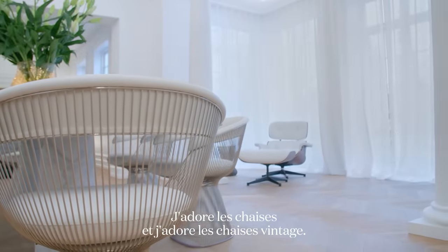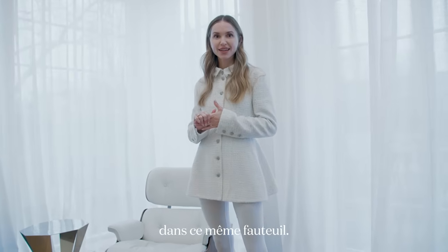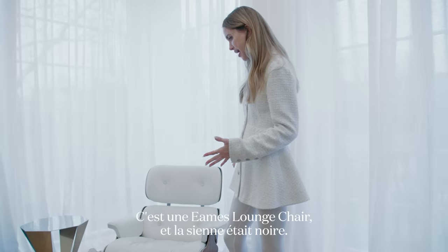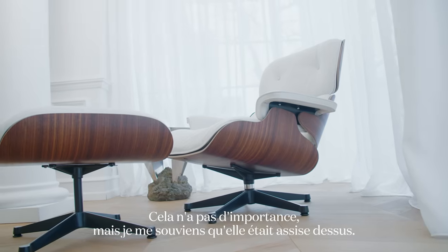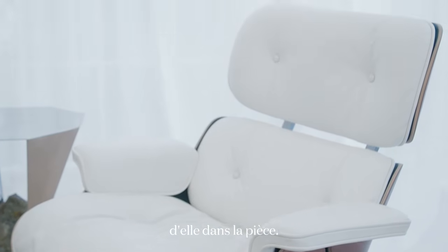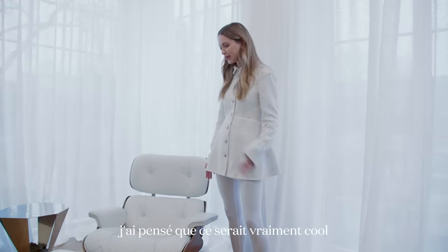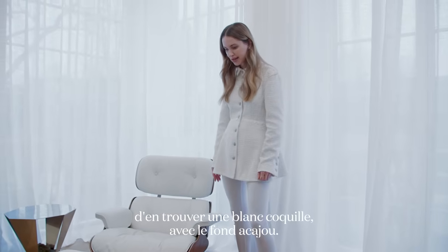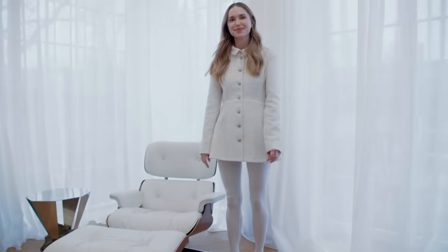I love chairs, and I love vintage chairs. I have great memories of my grandmother sitting in this same chair — it's an Eames lounge chair, and hers were black. We wanted one here to have that memory of her in the room. And because everything else is white, I thought it would be really cool to find a white one in a soft shell white, together with the honey-toned wood on the bottom of it.